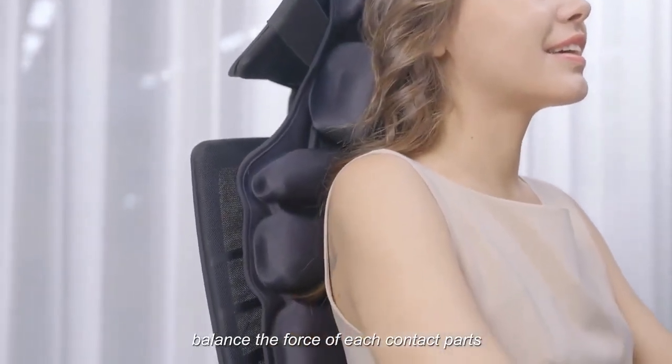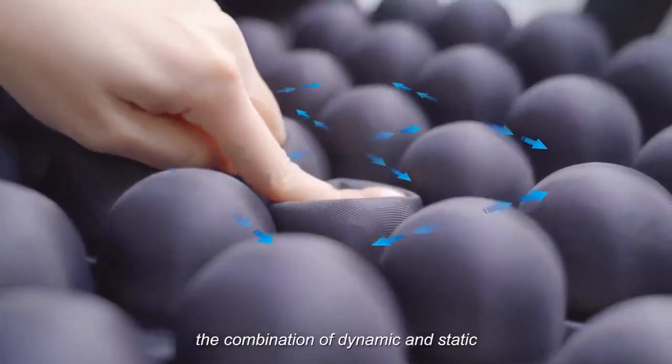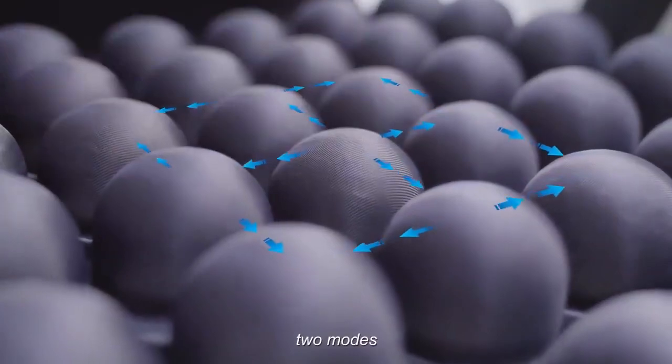Let you sit down and balance the force of each contact part. The sitting cushion has a built-in AI Intelligent System with a combination of dynamic and static two modes.